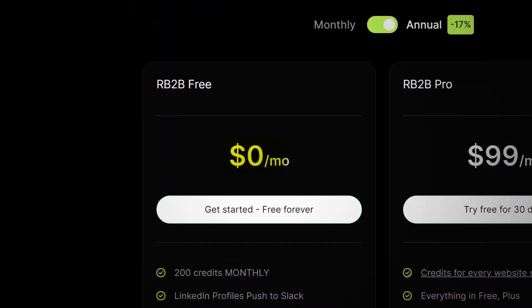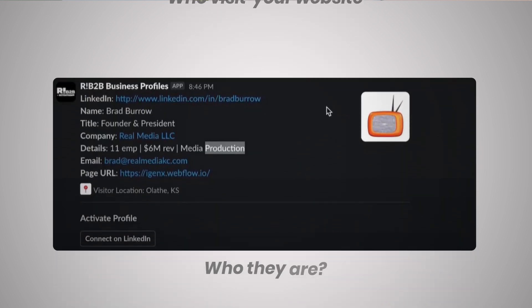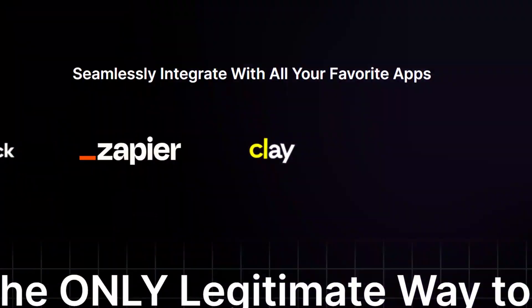The next one is RB2B, and it's free. Essentially, it captures around 20% of the people who visit your website and tells you who they are. You're actually able to identify exactly who's visiting your website, what they're doing on the site, where they work, their email, and even their LinkedIn profile. It feeds this information into a Slack channel, and you can even feed it into tools like Clay.